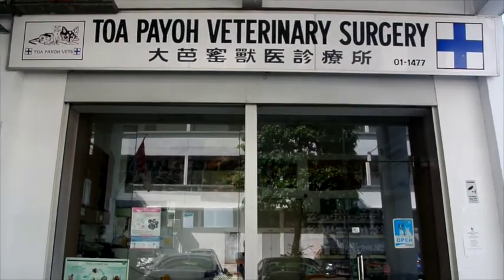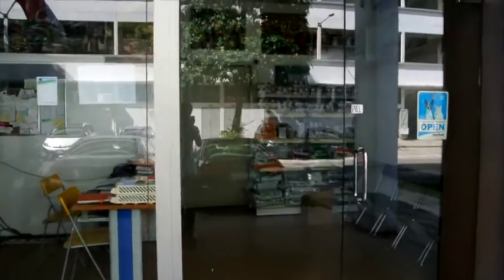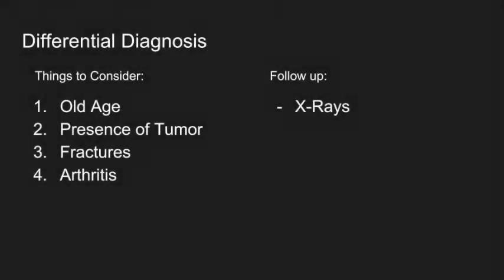The next thing you can do is to bring your pet to a vet. At the veterinary clinic, vets will first perform physical examinations, checking for areas of pain, especially at the hip, by palpating it. Vets will also perform differential diagnosis, considering factors such as old age, presence of tumours, fractures, or arthritis. If hip dislocation is likely the cause of pain experienced at the hip, vets will follow up the diagnosis with x-rays.